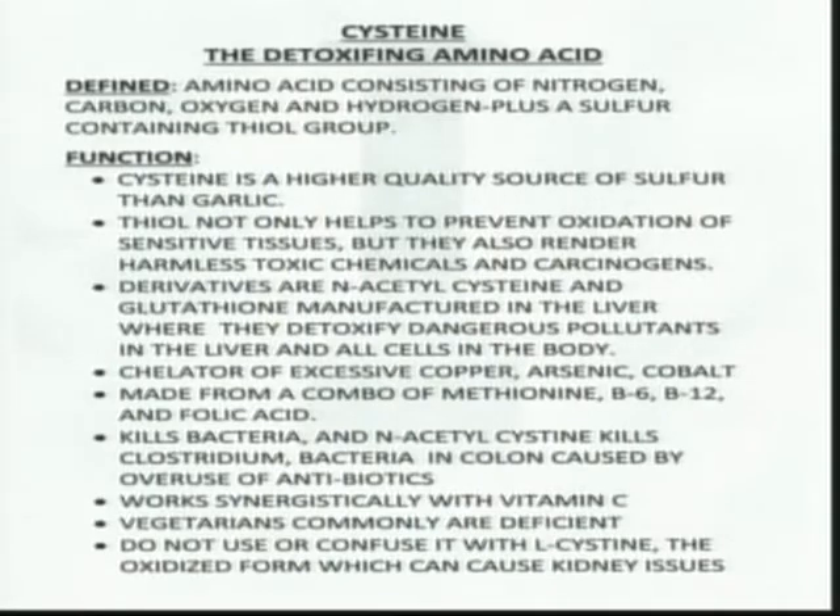With all the stuff going on in today's world, especially when toxins hit the liver, this amino acid renders them inert. The derivatives that cysteine can convert into — N-acetylcysteine and glutathione — are manufactured in the liver, and are the key components derived from cysteine that help neutralize the effects of pollutants in the liver and in all cells of the body.